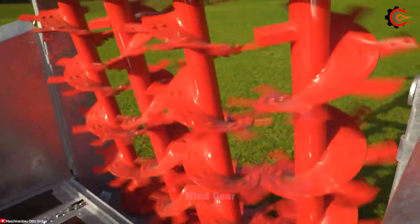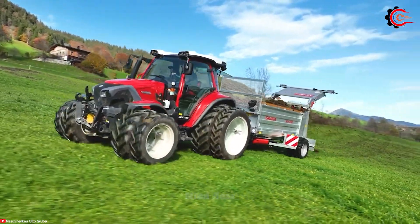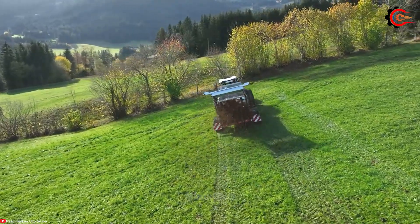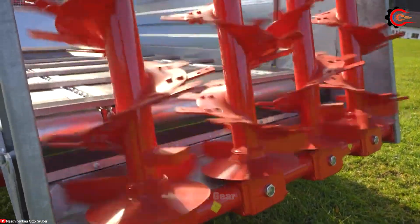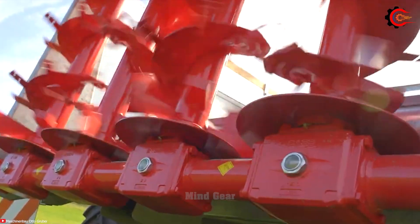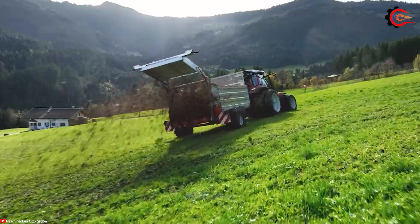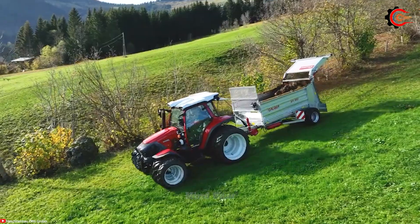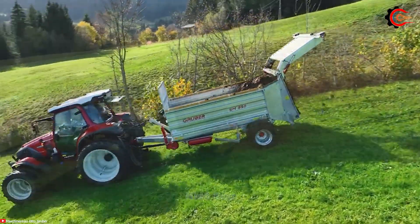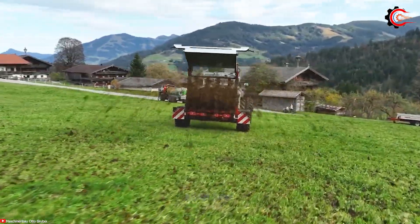The Gruber Stall Mist Strayer SM350T boasts a double beater system, ensuring an even and clump-free distribution of manure. Its integrated loading system makes it easy to load manure onto the spreader. With sturdy construction and high-quality components, the SM350T handles a variety of manure types, ensuring uniform distribution across fields. Flexibility is at the core with adjustable settings allowing customization of spread, width, and speed based on requirements, making it an efficient and precise fertilizer spreading solution that minimizes waste.